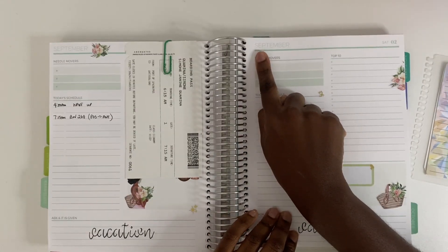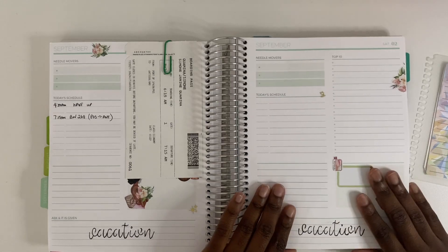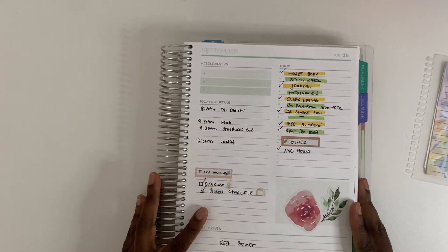At the top of each page you have the month and the day. I'm pretty sure there's an undated version available too — there are really so many options with Plum Paper.